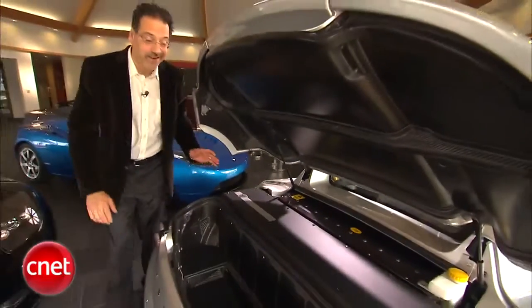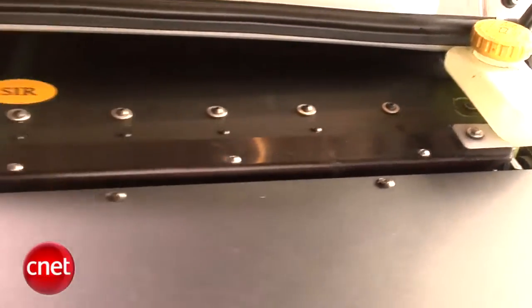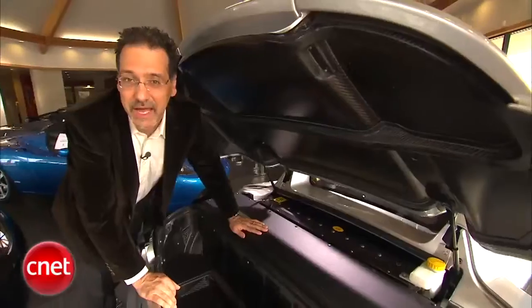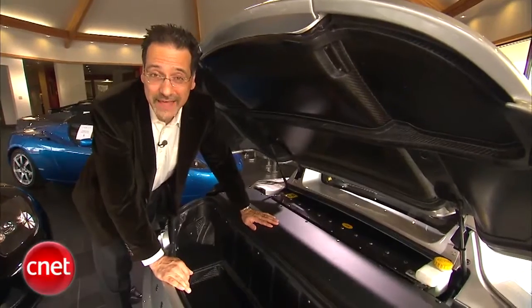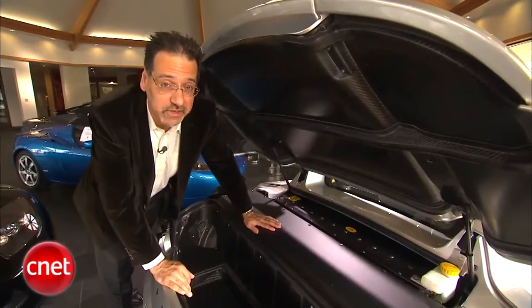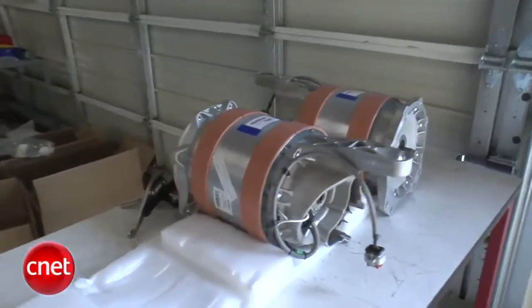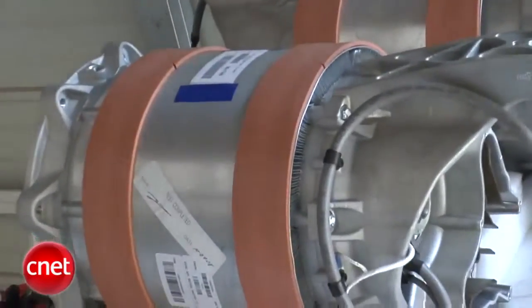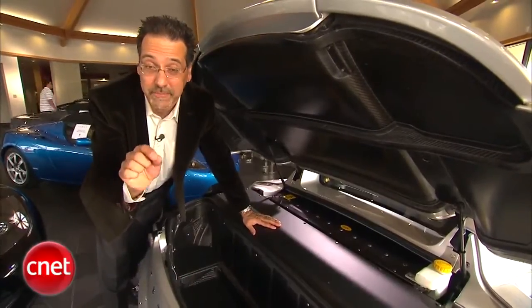The rear on these cars is the business end. Back here is the engine management computer, under this cover. In front of that, this metal case is full of batteries — lithium-ion cells, about 6,800 of them, liquid-cooled. That's where almost 400 volts of juice comes from, which powers a motor down under here with 240-some-odd horsepower, 276 foot-pounds of torque, and all of it available from RPM 1.